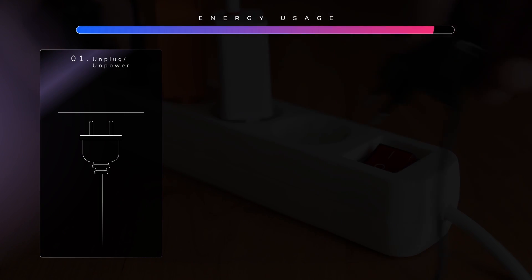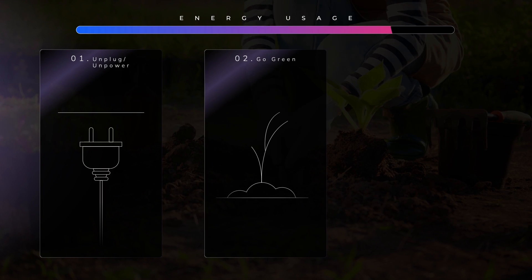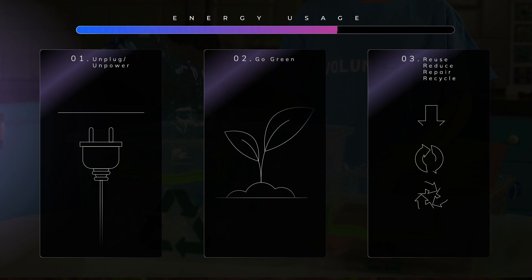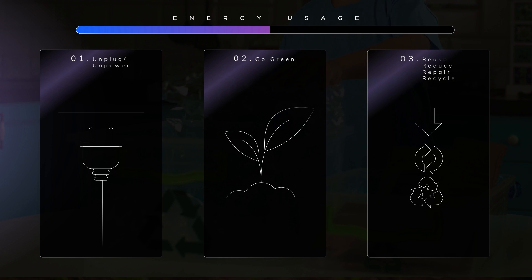Check out these three easy sustainable habits that can help us reduce contributing to climate change. 1. Unplug and unpower devices at home or school to save energy. 2. Go green — plant some veggies or a baby tree to give back to the Earth what we take out. 3. And our ultimate favourite: reuse, reduce, repair and recycle everything.